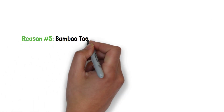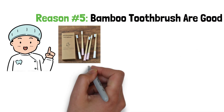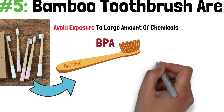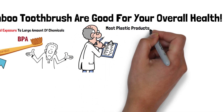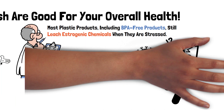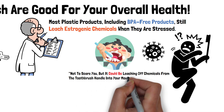Reason number 5: Bamboo toothbrushes are good for your overall health. Another popular reason why so many shoppers are looking to buy a bamboo toothbrush is that it contains fewer chemicals. Natural products like bamboo help you avoid exposure to a large amount of chemicals such as BPA, a chemical linked to many health concerns. While a BPA-free label may sound reassuring, a recent study by Environmental Health Perspectives showed that most plastic products, including BPA-free products, still leach estrogenic chemicals when they are stretched. Keep in mind that the plastic handle will come into contact with your mouth as you brush your teeth — it could be leaching chemicals from the toothbrush handle into your mouth while brushing.